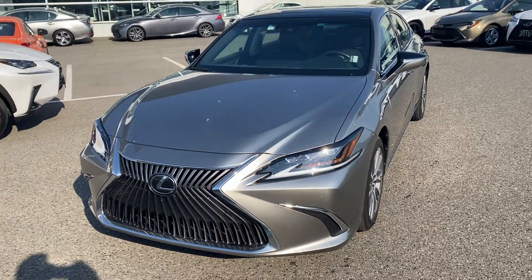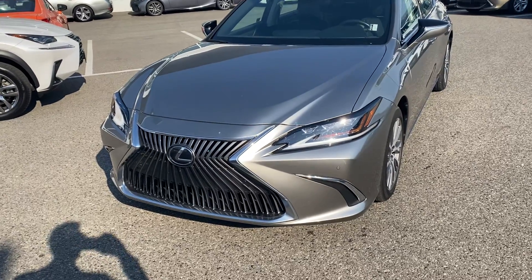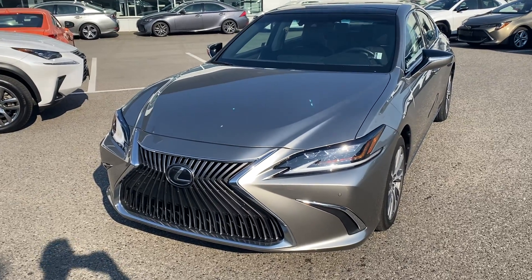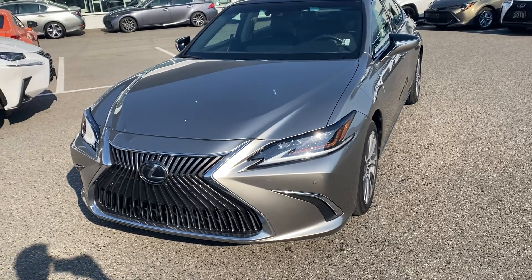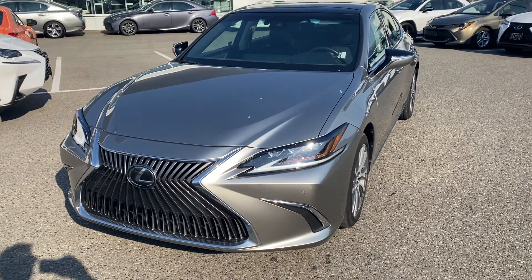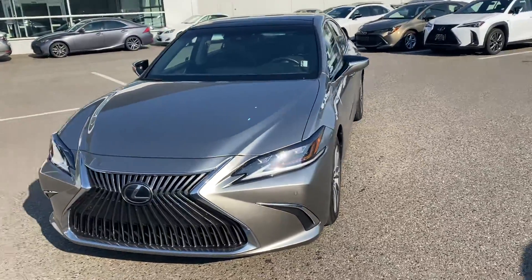Good afternoon, Billy from Lexus of Kelowna here. Just wanted to take a minute to shoot a video of the new piece we have here on the lot. It's a 2019 Lexus ES 350 luxury package, color combination atomic silver on black — a very nice color. This is probably one of Lexus's most sought-after, popular colors; it just captures light in a way that not very many other colors can do.